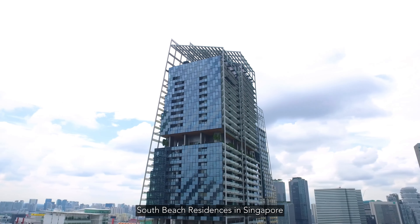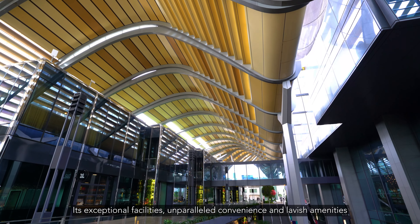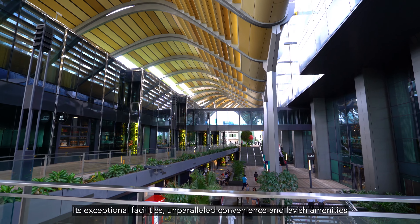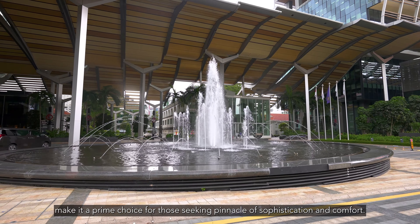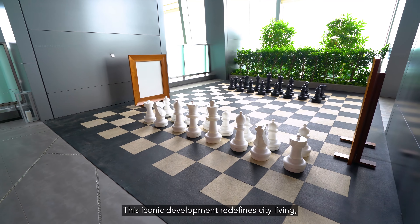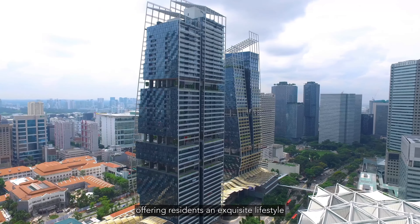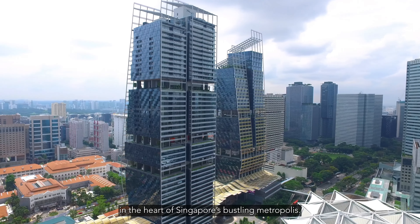South Beach Residences in Singapore stands as a testament to luxurious urban living. Its exceptional facilities, unparalleled convenience and lavish amenities make it a prime choice for those seeking the pinnacle of sophistication and comfort. This iconic development redefines city living, offering residents an exquisite lifestyle in the heart of Singapore's bustling metropolis.